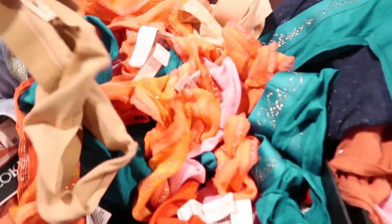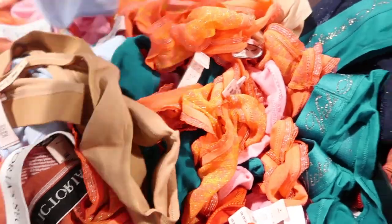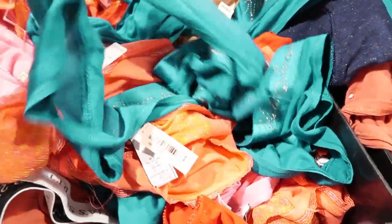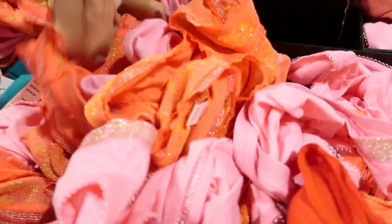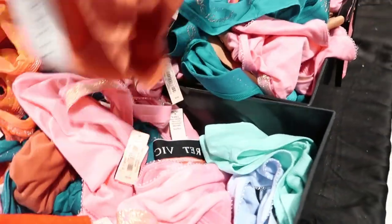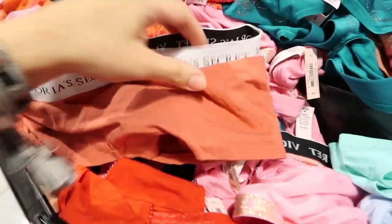The medium selection is a lot of cotton — baby blue, pinks, greens, mostly thongs. Oh, these are boy shorts.